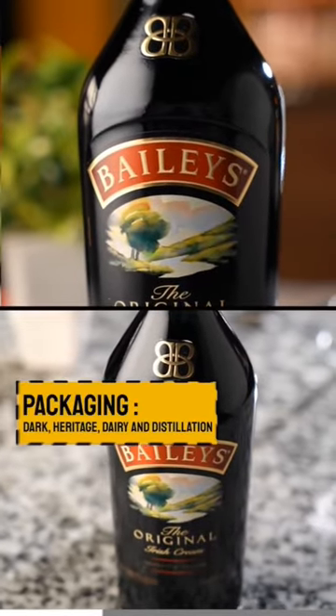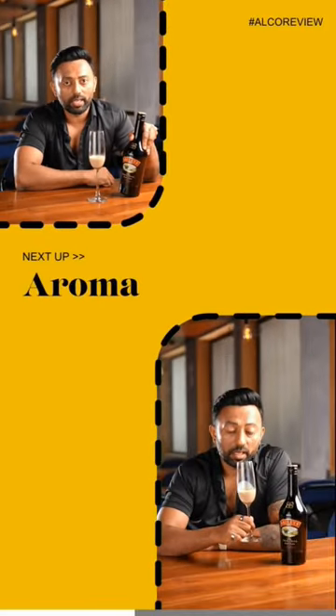If you look at the label, it depicts the picture of the heritage which is dairy and distillation. It also resembles the provenance of the brand.